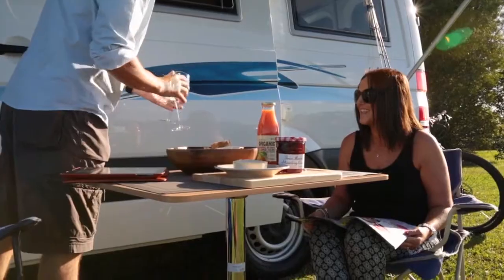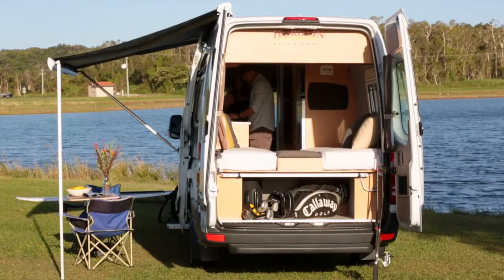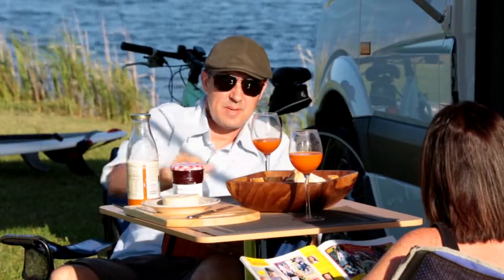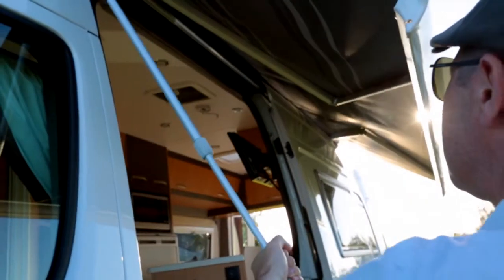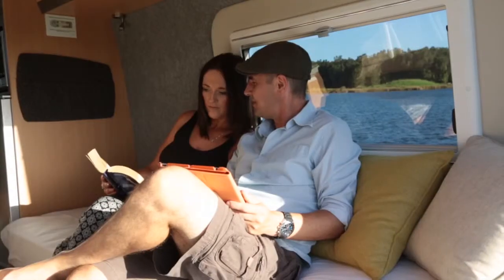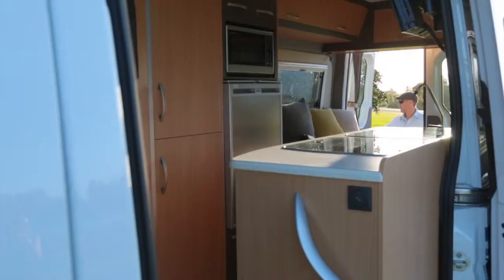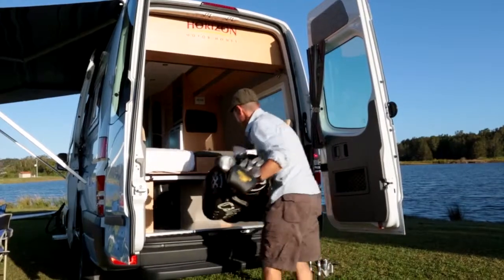There is never a shortage of natural light in the Wattle, with the large rear doors opening fully to let the outside in. Horizon's list of standard features are impressive, including a Fiyama wind-out awning, external antenna and double-glazed hopper windows with block-out blinds at your fingertips.